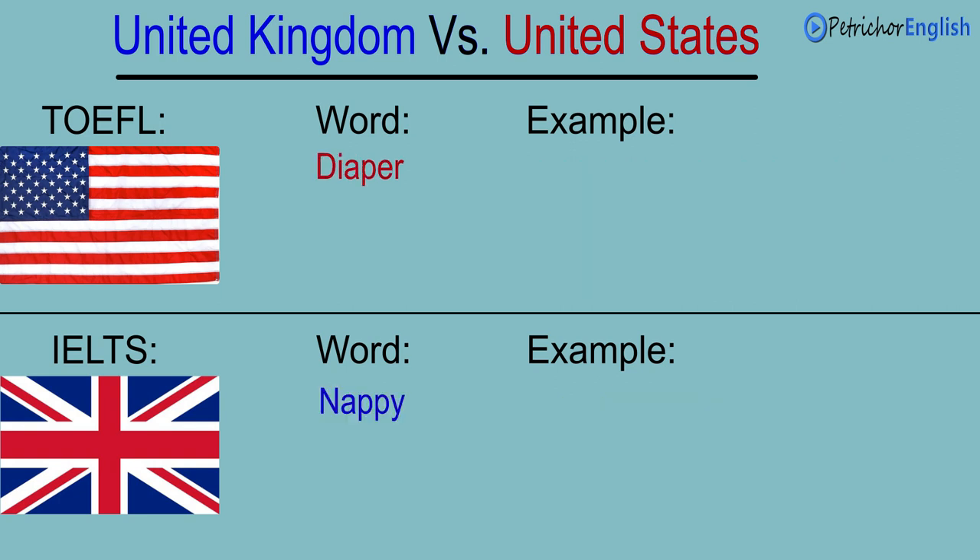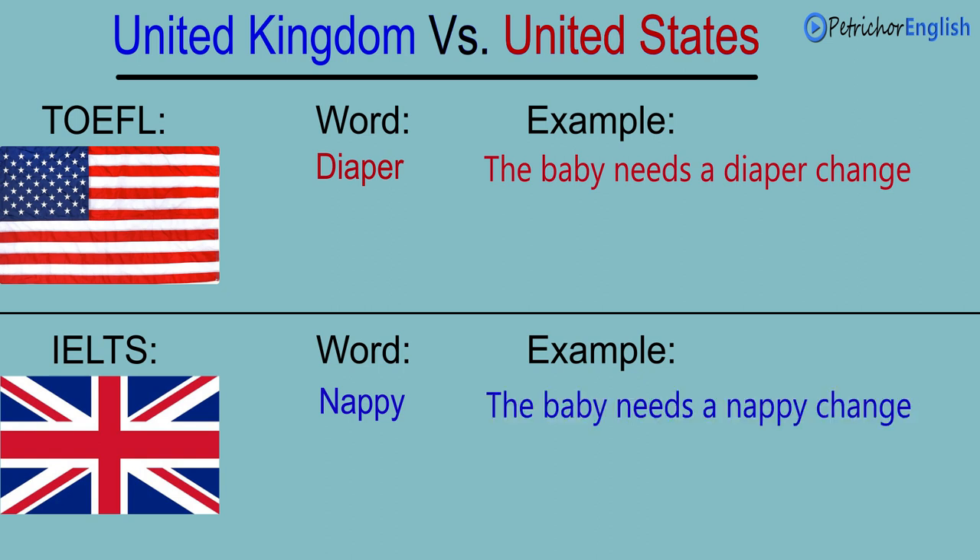Diaper. Nappy. The baby needs a diaper change. The baby needs a nappy change.